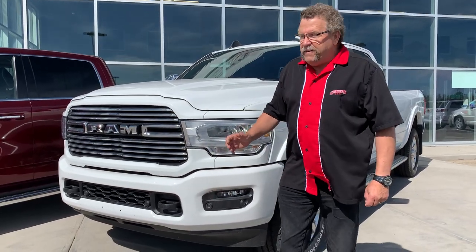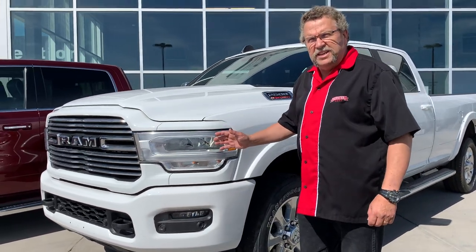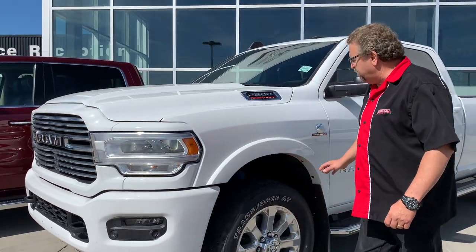Hey everybody, Steve McFarney here. What do I have here? Remaining 2019 Heavy Duty. This is a 2500.